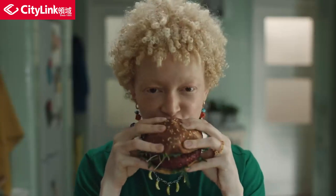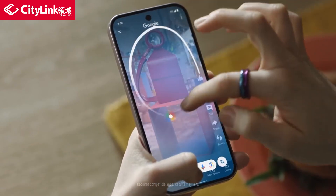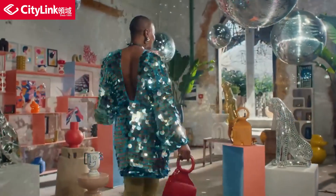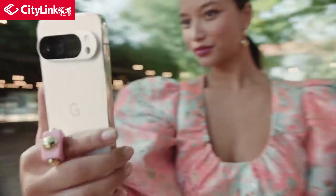Gemini can also show you what to make with what's in your fridge — never would have thought of that. It even lets you search differently: just circle something and it searches. Just like its name. Now who will be the first to circle search this video?